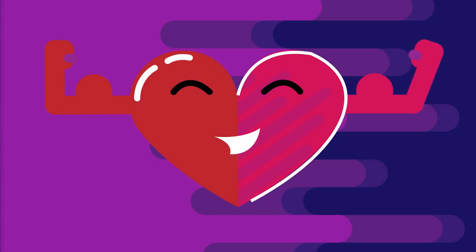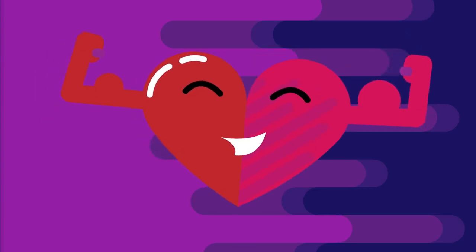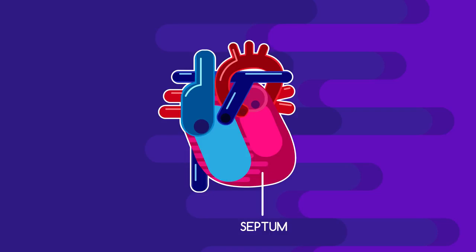Although the heart is usually drawn symmetrically, in reality your heart is asymmetrical, with the left side being more muscular than the right — for reasons we will explore later. The heart is located in the middle of your chest but with a slight tilt to the left because of the bigger left side.